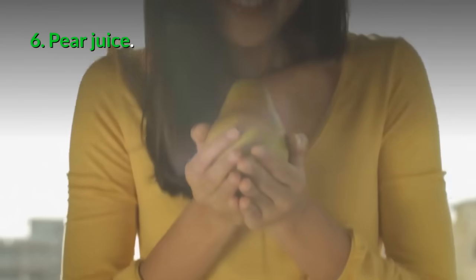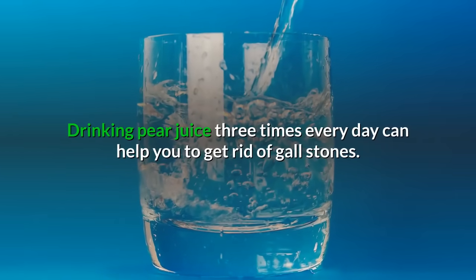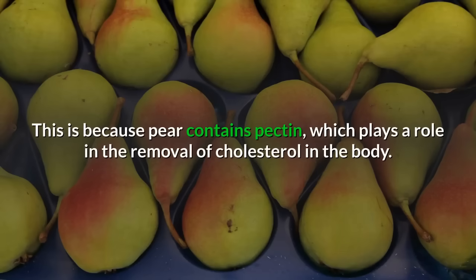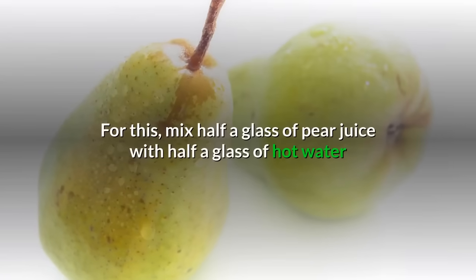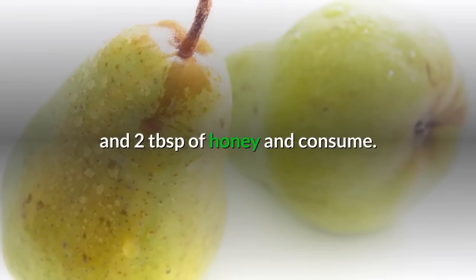6. Pear juice: Drinking pear juice three times every day can help you to get rid of gallstones, because pear contains pectin, which plays a role in the removal of cholesterol in the body. Mix half a glass of pear juice with half a glass of hot water and two tablespoons of honey and consume.